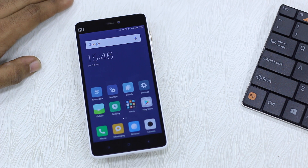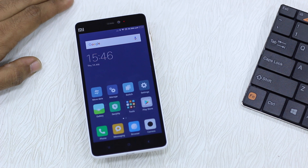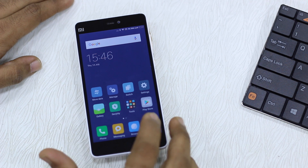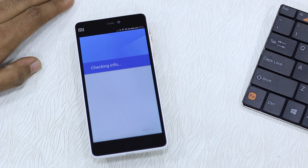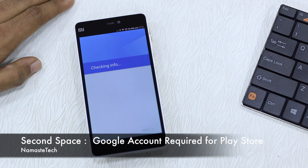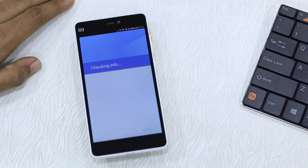This is how the Second Space profile looks — very simple. All the default apps are available and they're automatically shared between the first space and the second space. If I launch the Play Store here, it asks me to create a profile using a Google account, so I can have my own Play Store. This is useful if you want a business Gmail account separated with business apps.